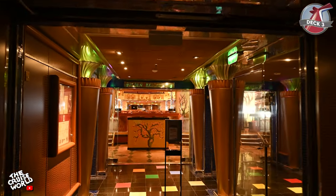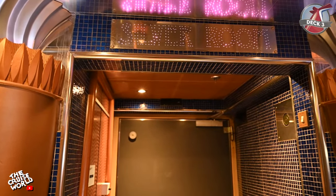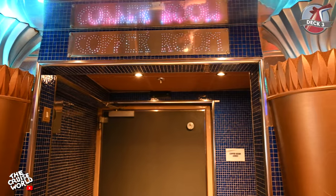As we move out of the Colors lobby area we have the Silver Room art gallery on our left. This is where you can purchase the art you see displayed around the ship and at various onboard auctions. And on the right is the Copper Room, a space used for meetings and private events.